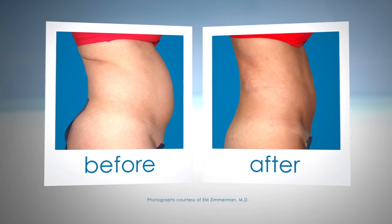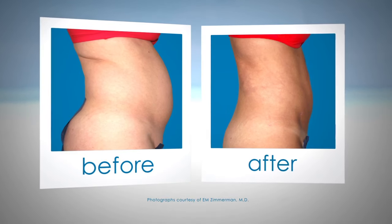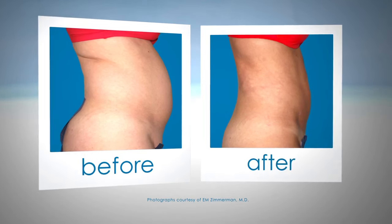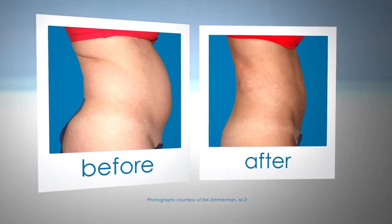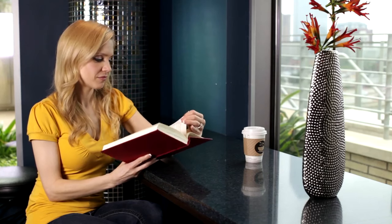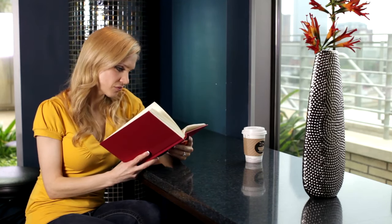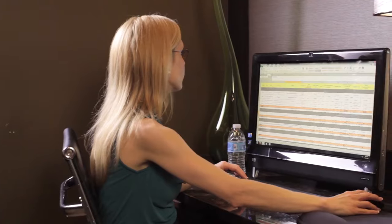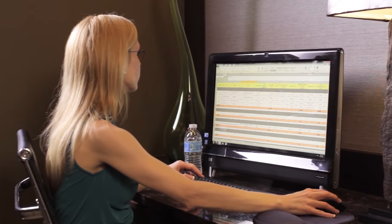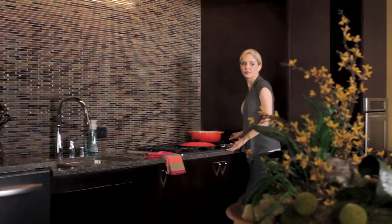By gently removing unwanted fat with the BodyJet liposuction device, the AquaShape procedure avoids the aggressive and traumatic actions of traditional and power-assisted liposuction. This means significantly less bruising and swelling with lower medical risk. Individual recovery depends on many factors including how much fat is removed and which body parts are treated. In most cases, patient downtime is minimal and many patients may return to normal activities the same day.